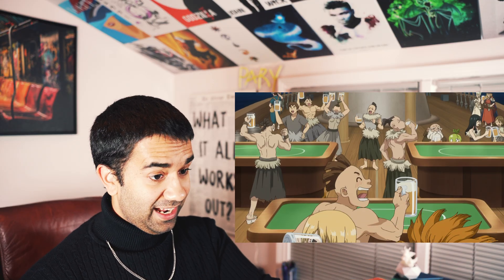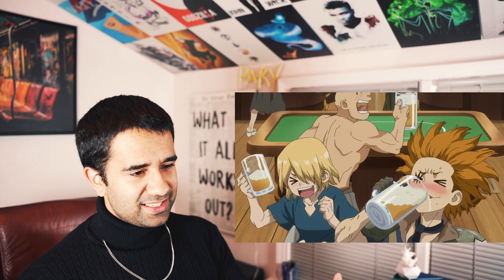The only beer I can think of that's stored in barrels are Imperial Stouts, which sounds like something Anakin would drink on Coruscant. Senku and the crew are drinking right now, and if the barrels were charred, it would taste like bourbon beer.